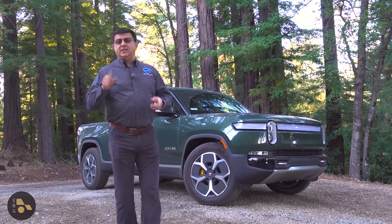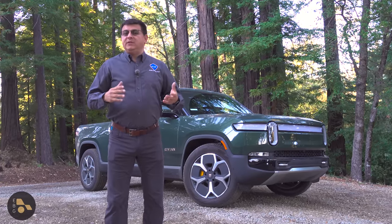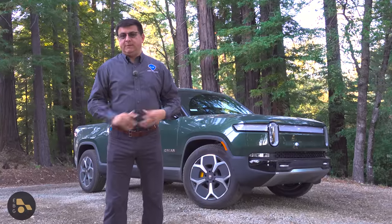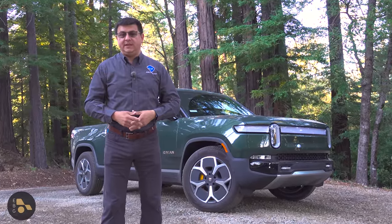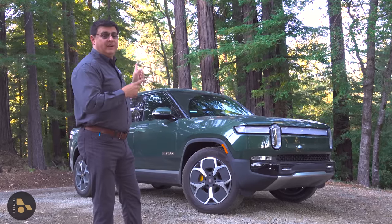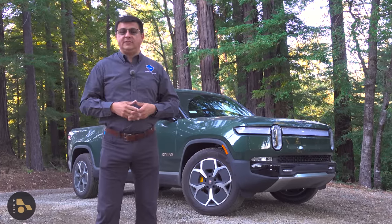Be sure and hit that subscribe button. Find me over at Facebook, Instagram, Twitter, and all those other social places, and check out all the other related Rivian R1T content on the channel as well.